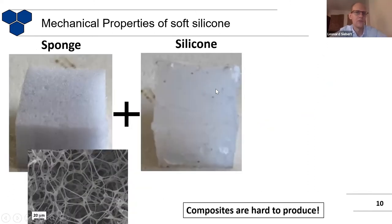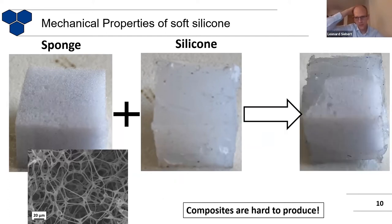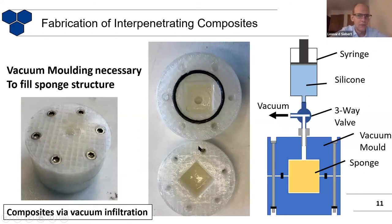What happens now if you combine these two materials into one? First of all, we need to get the silicone inside this melamine foam sponge. You would say it's quite easy — just pour it in. But it's of course never that easy. As you can see, it's really hard to fill out all of this material. You have to somehow get it to fill every nook and cranny and not leave any open spaces on the inside.